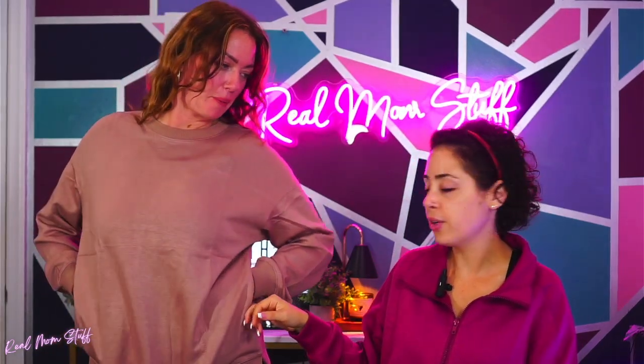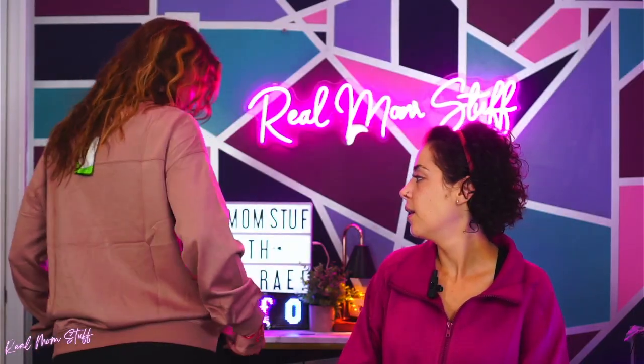This has pockets on the side — little hidden pockets. I love the cute little cut detail here, so cute. It's so incredibly soft, guys, and a little oversized. This is a small but it's meant to be oversized, so it gets a little bit baggier.